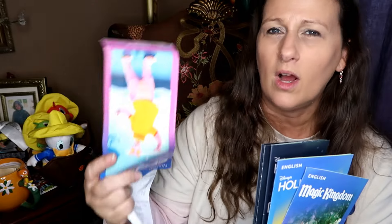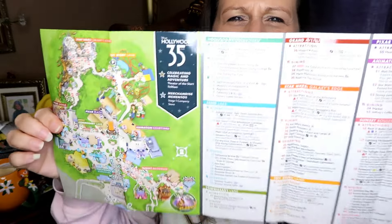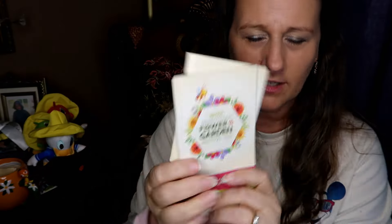I got some DVC stickers and grabbed the new park maps. On May 1st it was the 35th anniversary of Hollywood Studios. We weren't there first thing in the morning but went later that evening, and each of us got one of the special guide maps they had just for that day. It's a lot glossier and embossed compared to regular maps — a really nice keepsake. We went into the special merchandise store but there wasn't much left and we didn't end up getting anything.